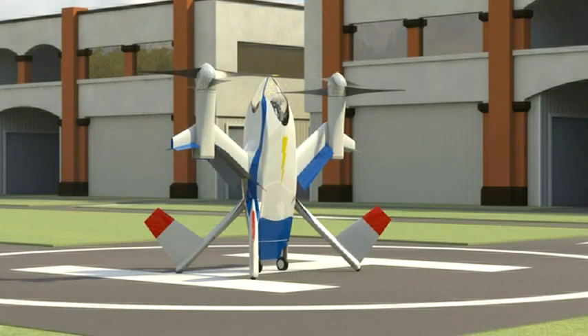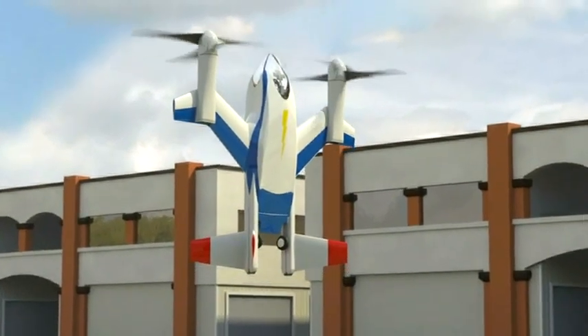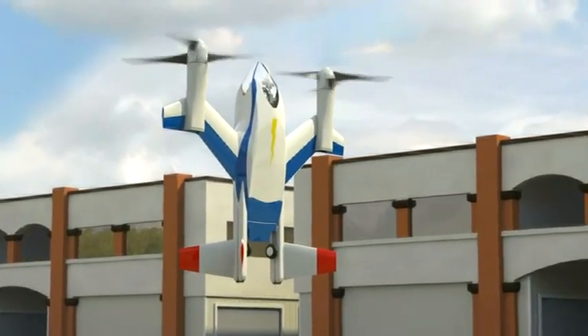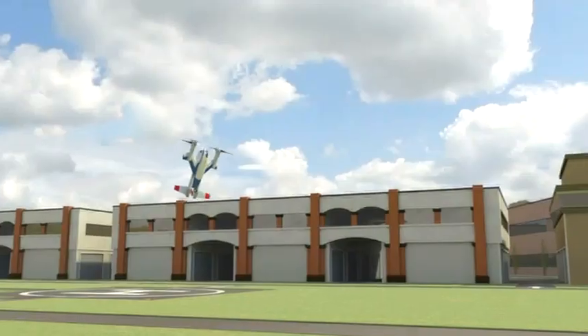Now let's talk performance. The idea here is to make an aircraft from carbon fiber that weighs 300 pounds empty, with a 14.5 foot wingspan that can cruise at about 150 miles an hour or sprint at almost 300, propelled by two 7.5 foot rotor discs.